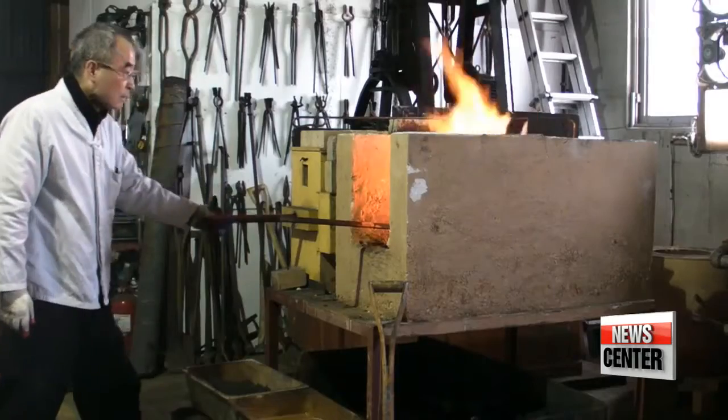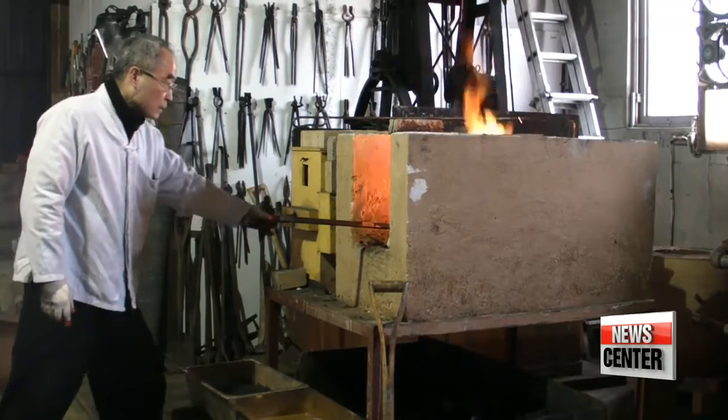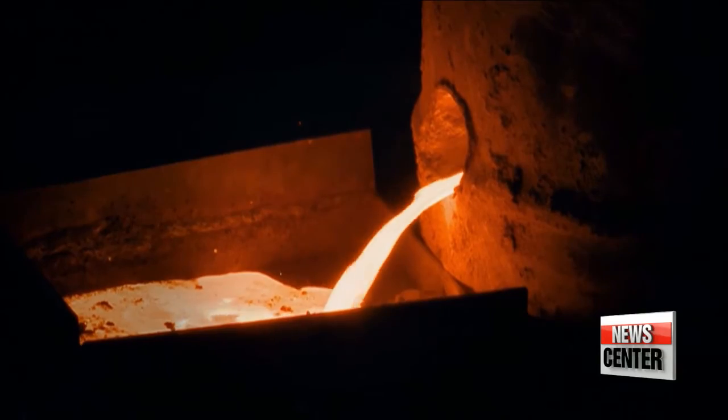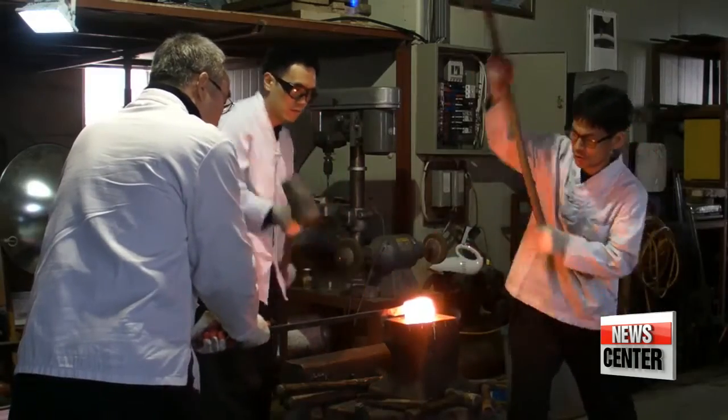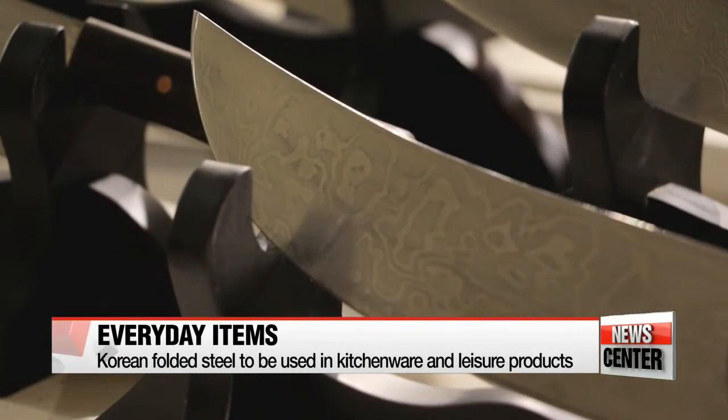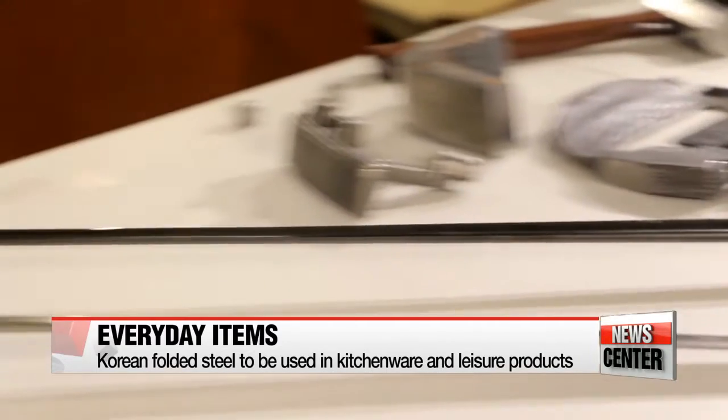"In the past, cutting and folding the iron ore over and over pushed out the impurities and created durability. Even now, the process still helps increase the strength of the steel — it's like how paper won't rip as easily if you fold it many times." While this technology was acquired by Japan around the 6th century and sparked a flourishing culture of craftsmanship, Korea's own steel-making culture came to an end when the country was colonized by Japan. The team hopes to revive this lost heritage and apply it to mass market items, beginning with high-quality kitchen knives and golf clubs.